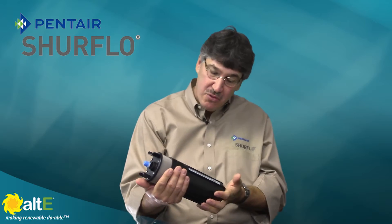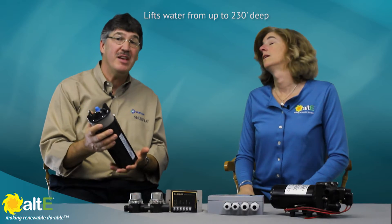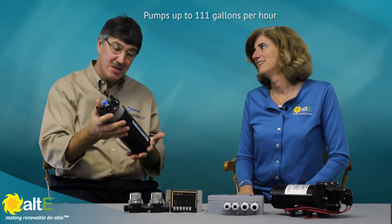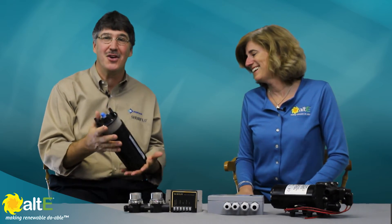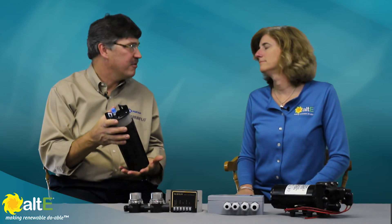Some features include the ability to draw water from a depth of a maximum 230 feet, up to 111 gallons per hour. So it's a lot of performance out of a small little package. The pump is protected by a 50 mesh screen to keep debris from fouling the pump. The motor and components are sealed for long life and durability. This has proven to be a very successful product in our marketplace.